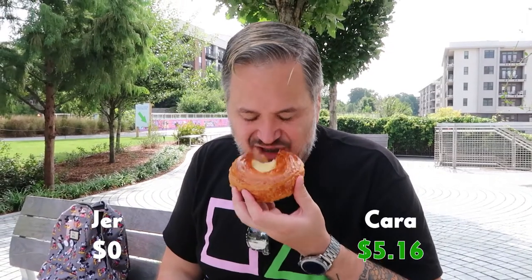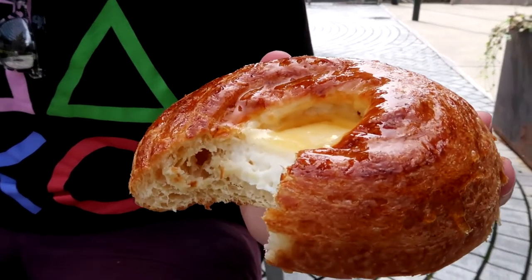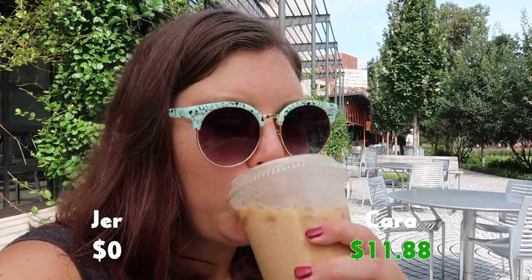That is a nice pastry — it's got like a cream cheese filling and the glaze is almost citrusy. That croissant is kind of dense but also fluffy at the same time, moist. There's a little citrus kick at the end — quite tasty. That was a delightful latte, just what I needed.